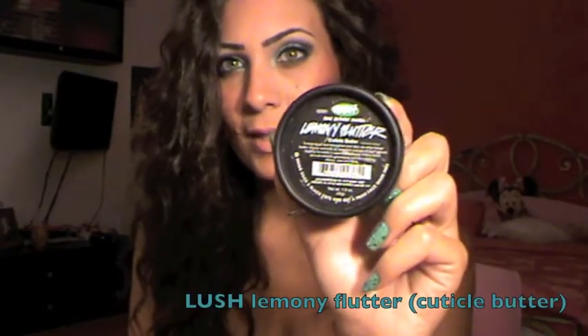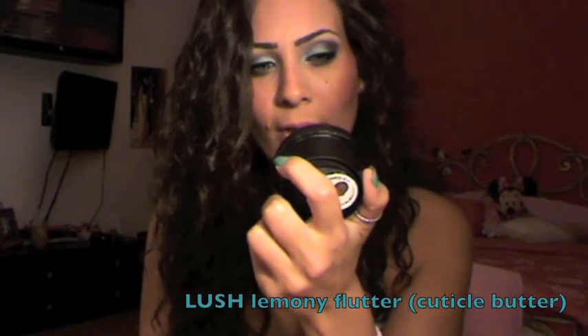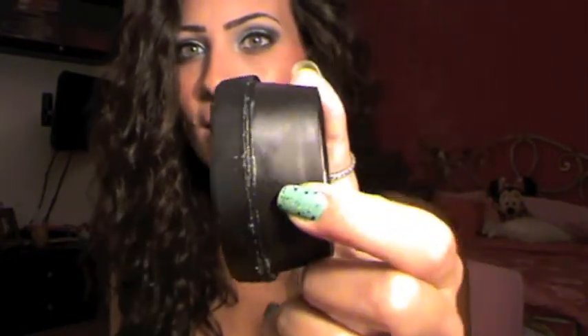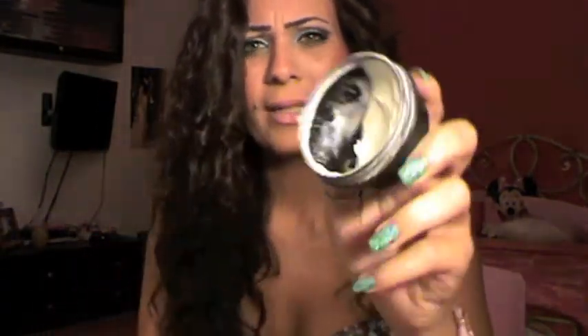Next I want to talk about this — the Lemony Flutter, which is a cuticle butter from Lush. As you can see, Kika plays with it a lot. It's basically a cream, but not really a cream and not a wax — a very weird consistency. I use it for my elbows and knees and it just moisturizes and softens the skin. I love this product and I've been using it a lot, so I had to mention it.